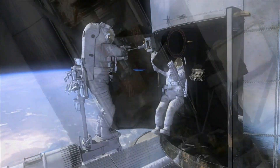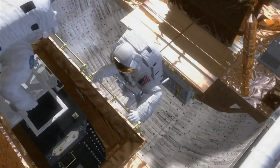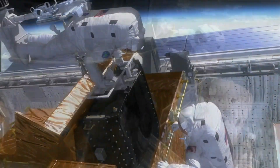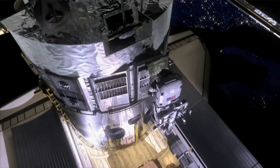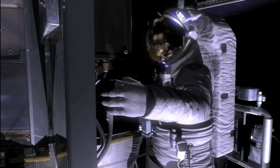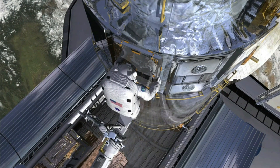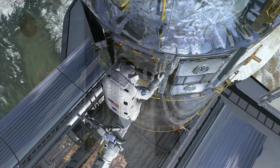Hubble is the only telescope that has been designed to be maintained in space by astronauts. Five space shuttle missions have repaired, upgraded, and replaced systems on the telescope. Do you know that Hubble has no thrusters? It uses Newton's third law by spinning its wheels in the opposite direction to change angles.